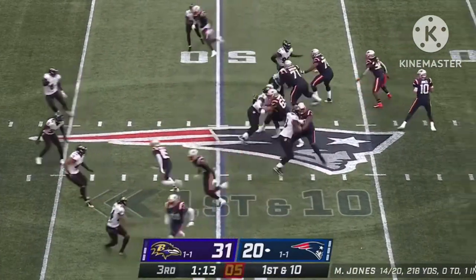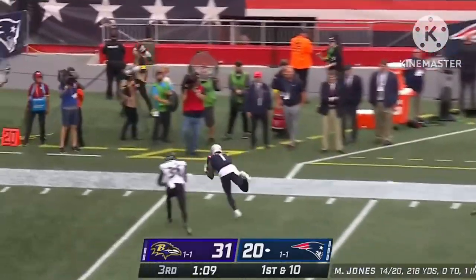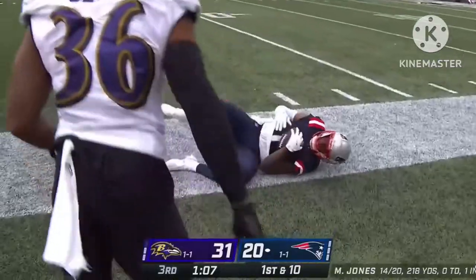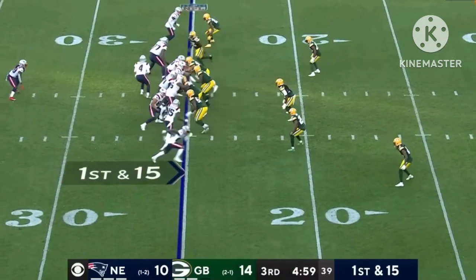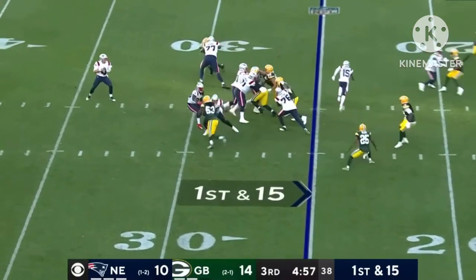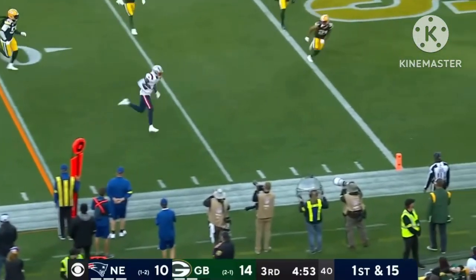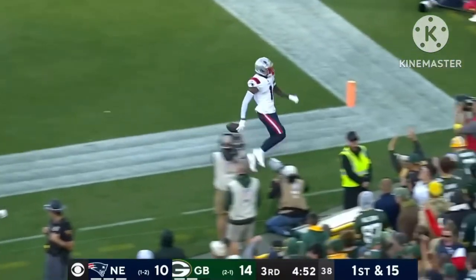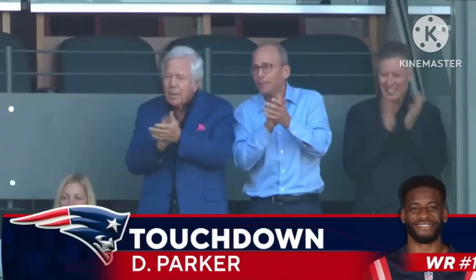From midfield, Jones giving all day. He's got Parker — Devontae Parker — a juggling catch, and there it goes again. They were generous there; they didn't beat it. Here's the pass by Zappi, open man at the 10, and strutting in for the touchdown is Devontae Parker. Oh, the Patriots got some kind of break right there.